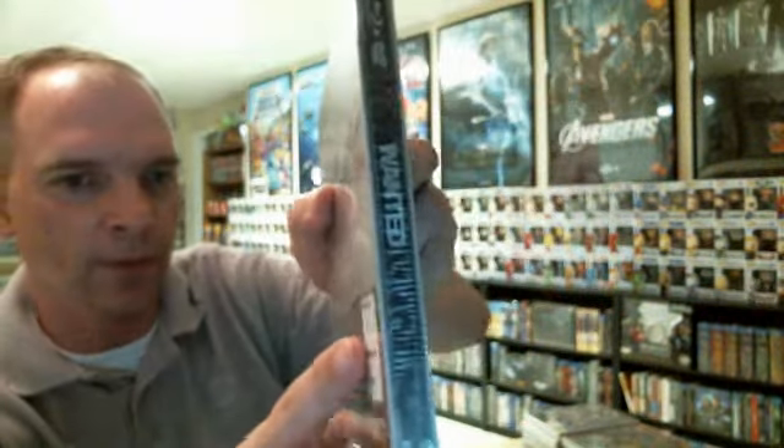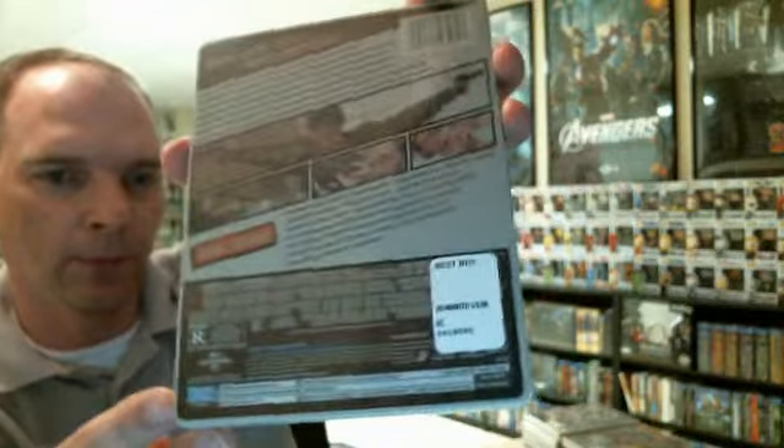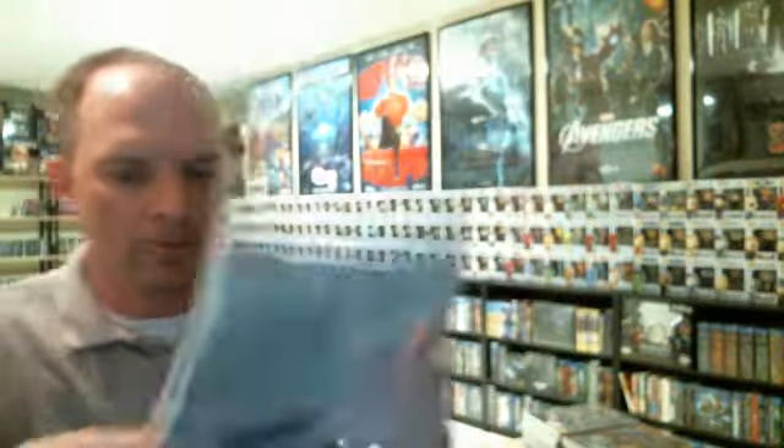So these have all been previously released on Blu-ray. I believe they've all been on the Universal 100 list with the silver slip covers. Also, some of them have been on Universal's Decade — Best of the Decades. So I have doubled and triple dipped on some of these, but I'm hoping maybe that some of the other ones will sell on eBay for pretty cheap. But yeah, these are very nice. I always like to get the new steelbooks when they come out.